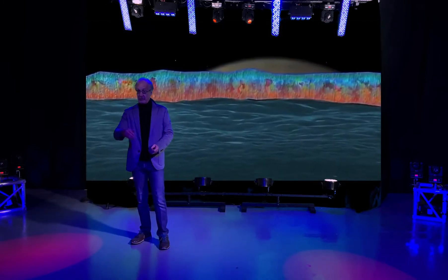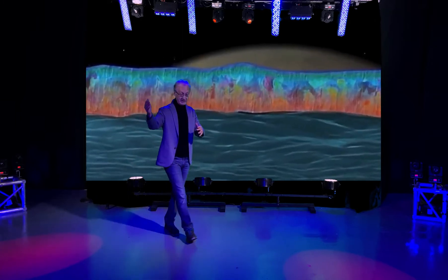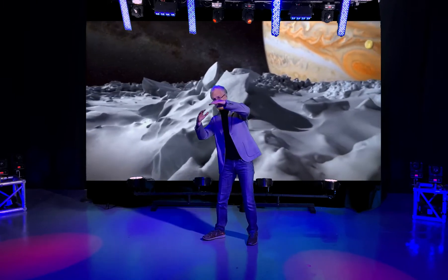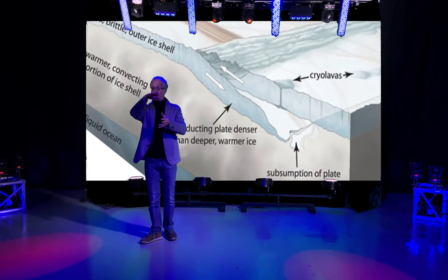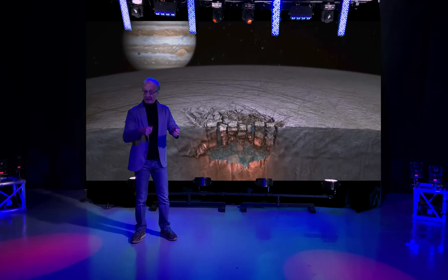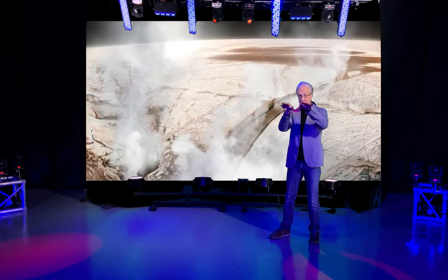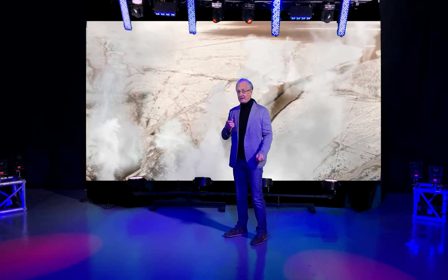There appears to be a continual exchange of material going on between the surface and the ocean. It appears that slabs of ice from the surface slide down into the ocean, a bit like plate tectonics on Earth, bringing down organic material from the surface — because organic material arrives, for example, on comets and asteroids — taking that down into the ocean.